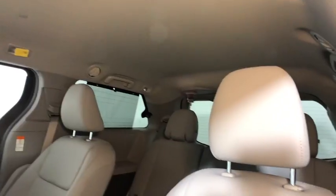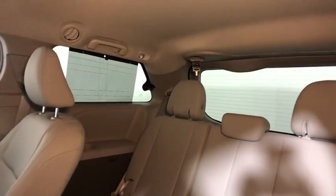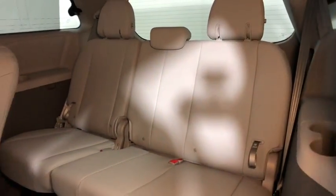Here are some of this vehicle's great options: power passenger seat, traction control, power liftgate, dual airbags, alloy wheels, power steering, four-wheel disc brakes, CD player.